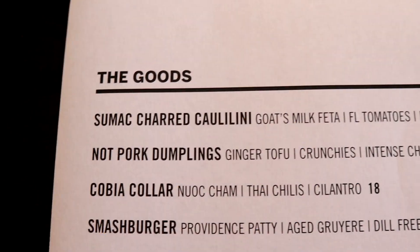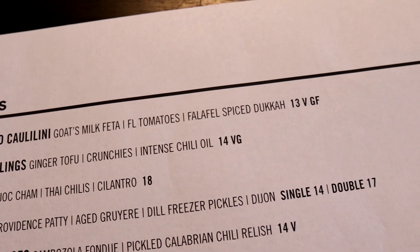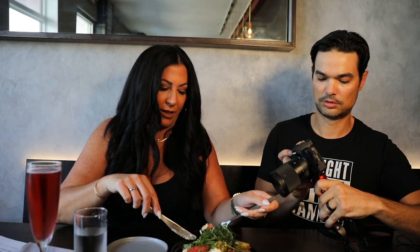What we have in front of us right now is the Sumac Charred Calabrini. Some of these menu names are gonna be hard for me to say — I'm warning you up front. It's the Calabrini with Florida tomatoes and goat's milk feta. This looks almost too fancy to eat, but you know why we're here — we don't come to just look at the food, right? We come to eat it. So let's get the perfect bite: some Calabrini, some of the goat cheese, and this is the cucumber.